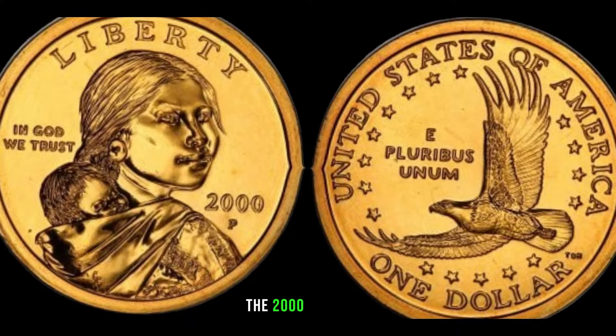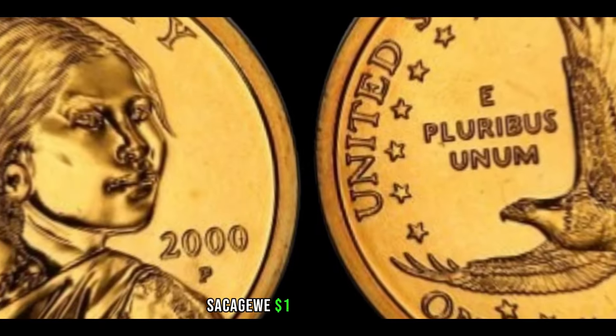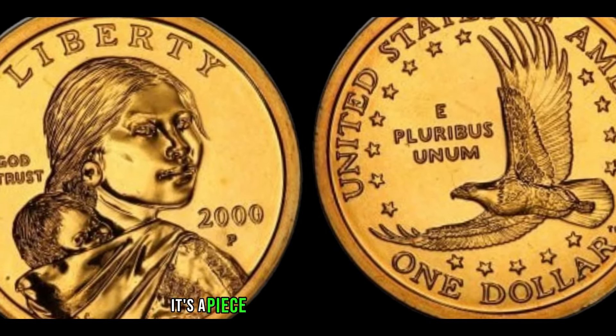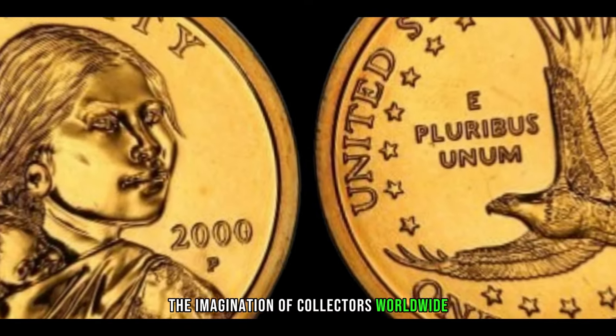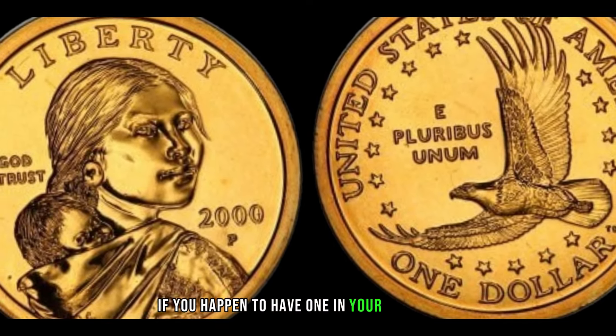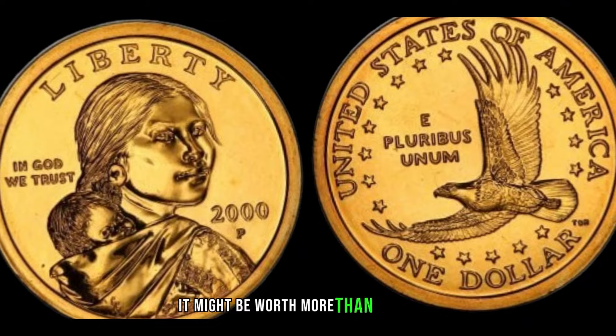The 2000 Goodacker Sacagawea dollar is not just a coin — it's a piece of history that has captured the imagination of collectors worldwide. If you happen to have one in your possession, it might be worth more than you think.